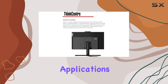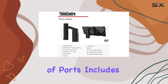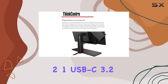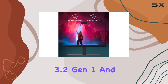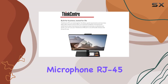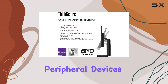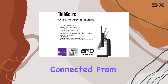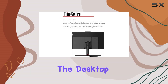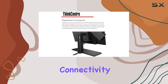Connectivity is another strong suit of the ThinkCentre M90a. The array of ports includes two USB 3.2 Gen 2, one USB-C 3.2 Gen 1, four USB 3.2 Gen 1, and additional ports for headphones, microphone, RJ45, and DisplayPort, ensuring all your peripheral devices can be easily connected. Additionally, the desktop supports Wi-Fi 6 and Bluetooth 5.1, offering reliable wireless connectivity for both internet access and peripheral devices.